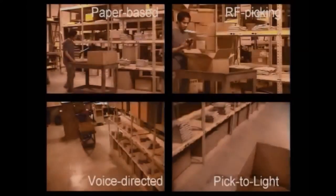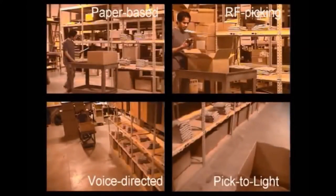The order picked had eight line items, where each line consisted of one or two units. After picking this order 15 times with each pick method, the average pick rates were calculated. Watch now as the order is picked to completion using all four picking techniques running side-by-side.